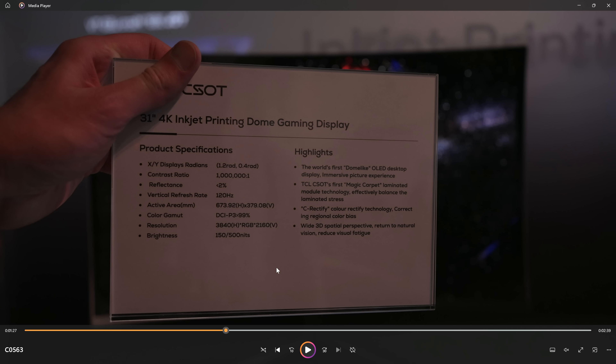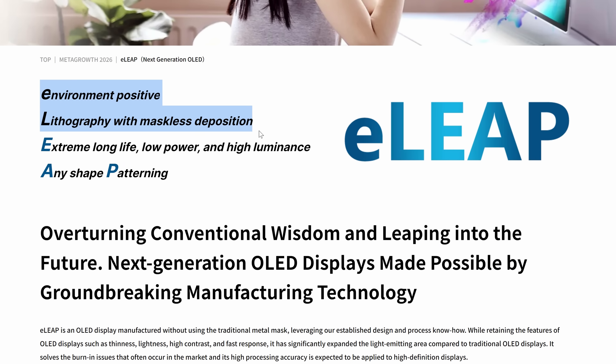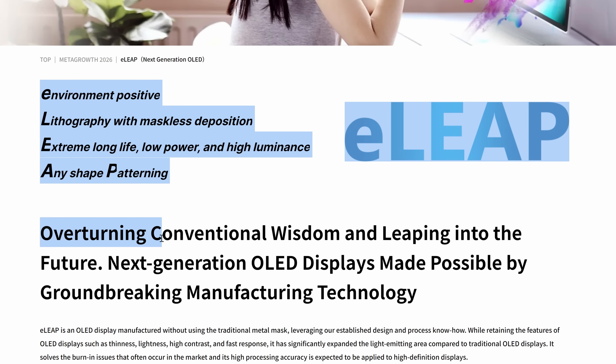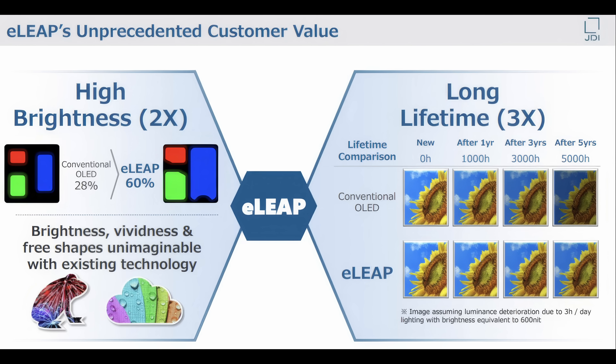However, this is where things get crazy. Apparently, according to some information I've been seeing online, there have been some major advancements as they've moved over to something called eLeap. eLeap stands for Environment-positive Lithography with maskless deposition, Extreme Long life, Low Power, and High luminance, Any-shape Patterning. According to JDI — the people creating these displays — it is allegedly going to be two times brighter than conventional OLED while actually having three times the lifetime. That is absolutely insane and a massive step forward for inkjet printed OLED.